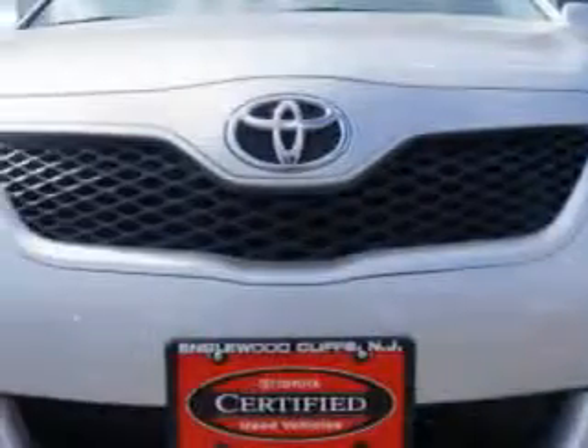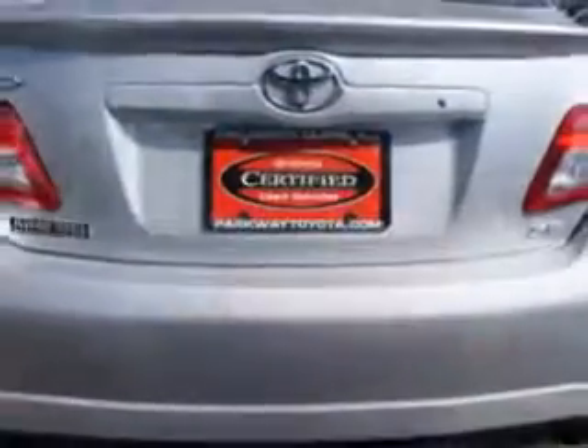Imagine driving this classic silver metallic 2011 Toyota Camry four-door sedan SE, equipped with a four-cylinder engine and an automatic transmission.